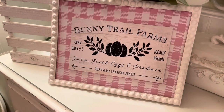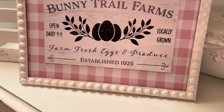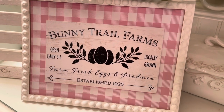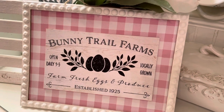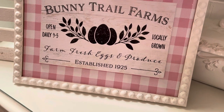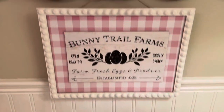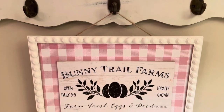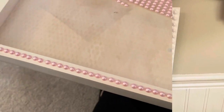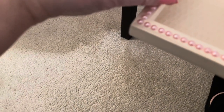This is the finished product with the little Bunny Trail Farm sign! With the big rhinestones painted over on the sides — see how nice it looks? It looks like those hammered nail studs that you put in furniture. I think it turned out great! And it's got a little twine rope here for hanging up on a hook.